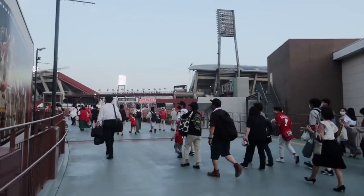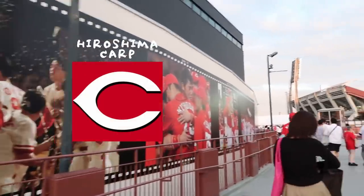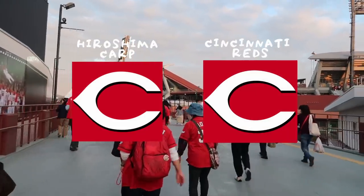Do the jerseys and logos look familiar to you? The former uniforms of the Hiroshima Toyo Carp are similar to the Major League Baseball team, the Cincinnati Reds.